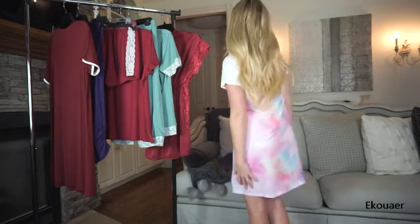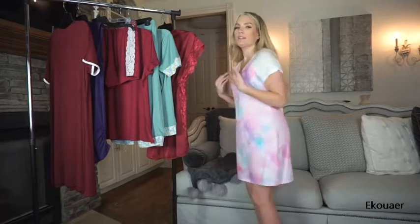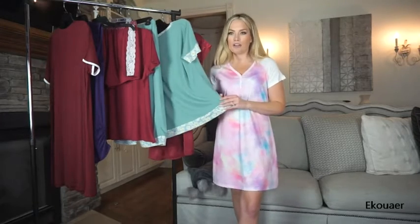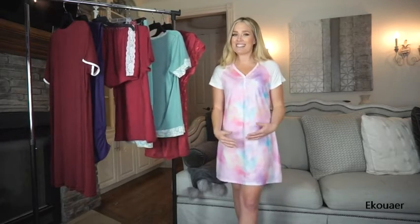I'll turn around so you all can see the back. It comes down a little bit lower in the back, which gives really great coverage. It's a really soft t-shirt material, a little bit different from our others — like this aqua and this kind of burgundy — but it's still really soft.